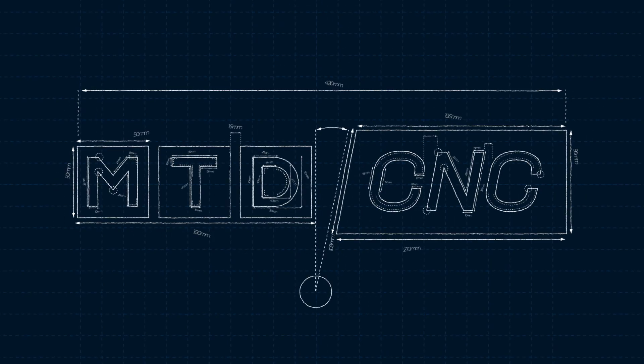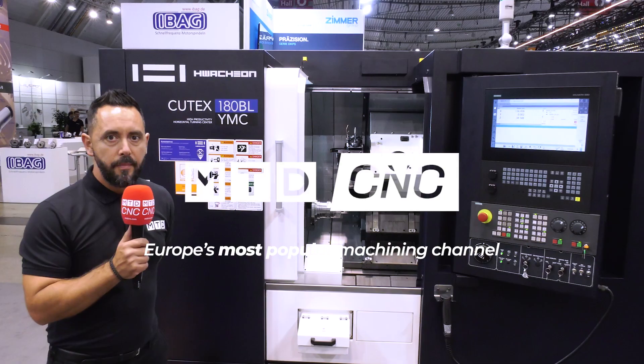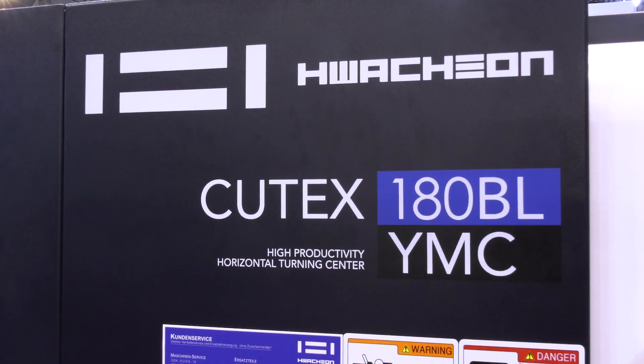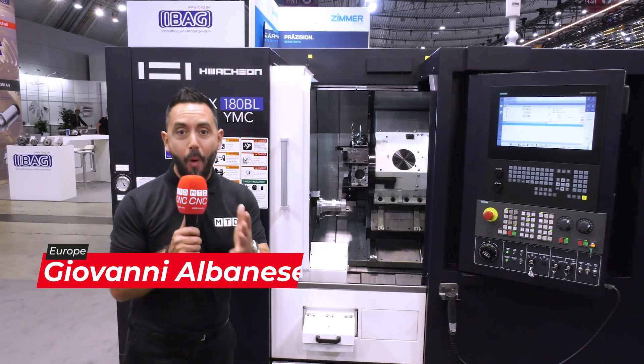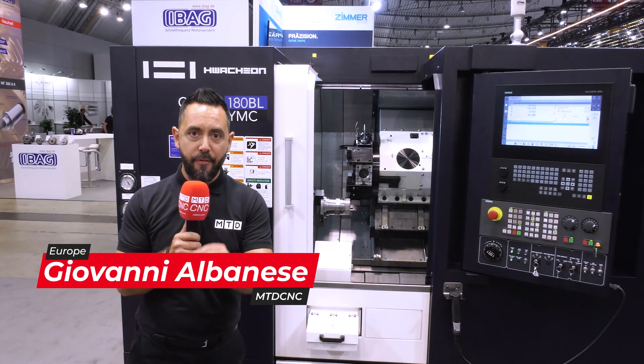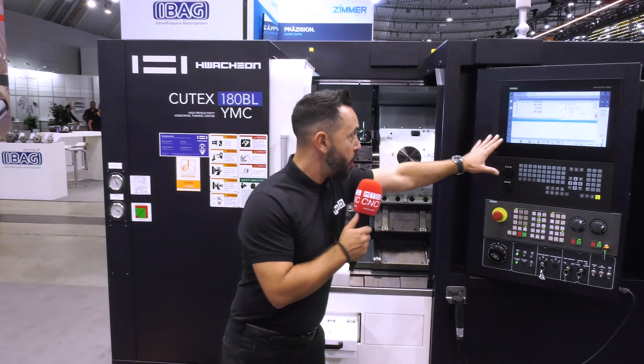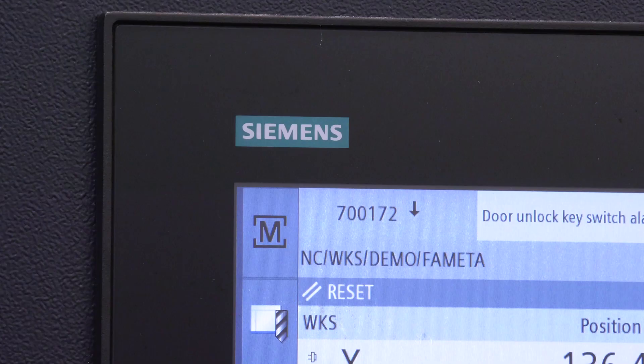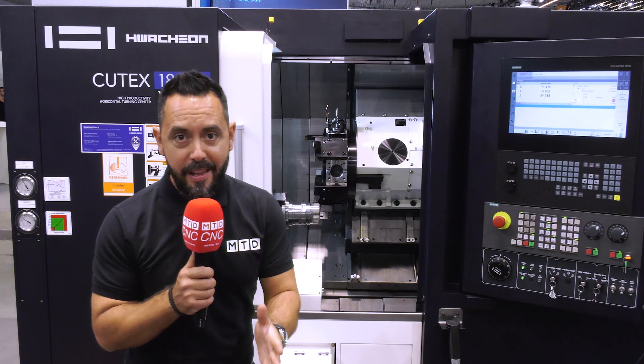Ward High Tech are now offering Siemens control with all Wachon machines from the UK. At AMB 2022, we're reviewing the Qtex 180 BL YMC from Wachon, available in the UK from Ward High Tech. It comes equipped with the Siemens control, and they're readily available with this control in the UK.